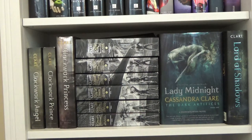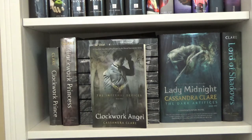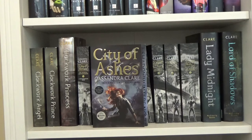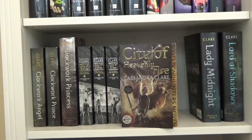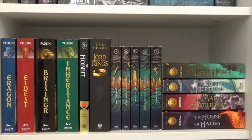Next on my shelf I have the Shadowhunter novels by Cassandra Clare. Starting with the Infernal Devices: Clockwork Angel, Clockwork Prince, and Clockwork Princess. Then the Mortal Instruments series: City of Bones, City of Ashes, City of Glass, City of Fallen Angels, City of Lost Souls, and City of Heavenly Fire. I also have the first two books in the Dark Artifices series: Lady Midnight and Lord of Shadows.